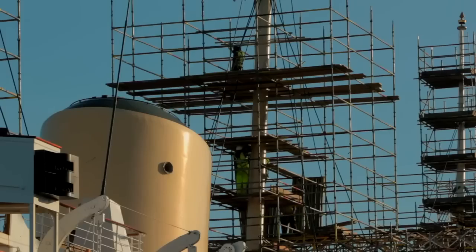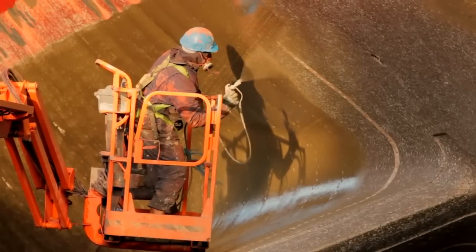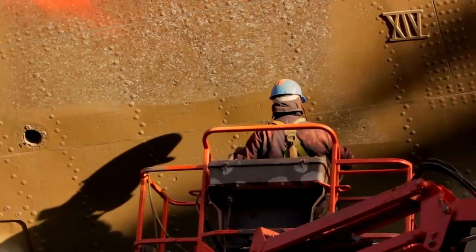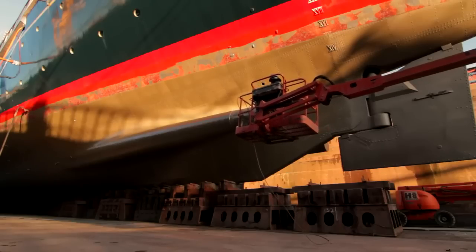The work package that we had put together for the dry docking consisted of basically the main and most important item: getting an underwater inspection of the hull, which hadn't been seen since 1998.